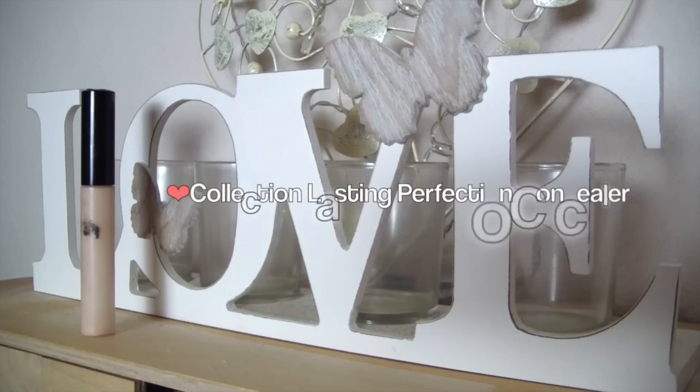Going in with the Collection Last Imperfection Concealer just to highlight a little bit under the eyes. She doesn't have a crazy amount of highlight going on but she'll have definitely had a little bit. I'm just going to blend this in using my finger.